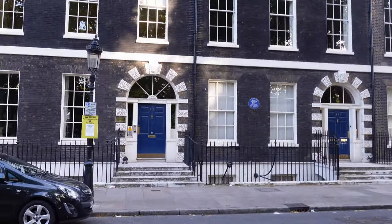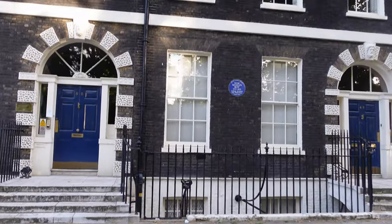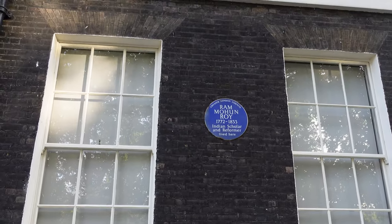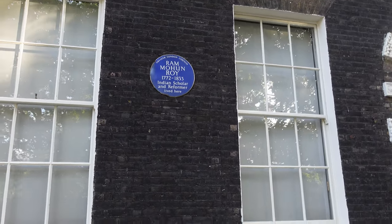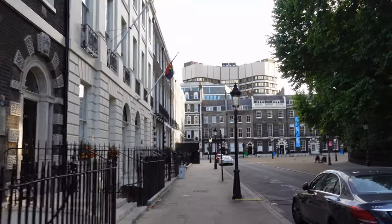If you spotted it across the street, it's time for another blue plaque — and remember what I always say, you've got to look up in London to really see the fun and the details. So this is where Ram Mohan Roy lived, and he was a reformer. His influence was really apparent in the fields of politics, public administration, education, and religion. Roy is considered to be the father of the Bengal Renaissance by many historians.